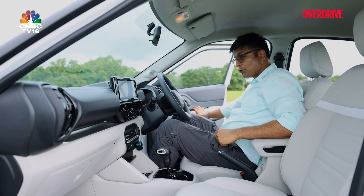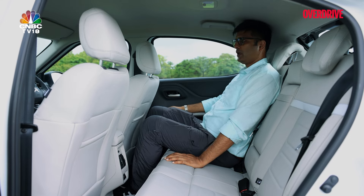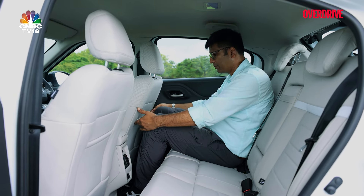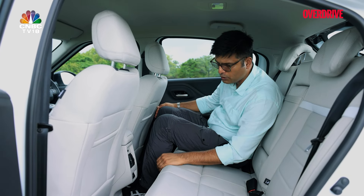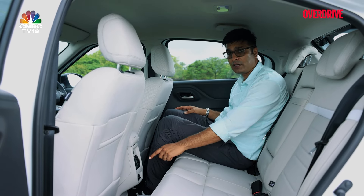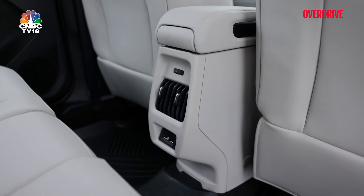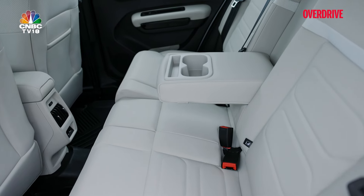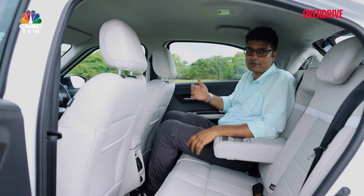Moving to the second row: if you're not a tall passenger, this is a place you'll like in the Basalt. With my height, headroom is a bit compromised, but leg room and knee room are decent, and there's good space for foot movement. The central tunnel is a bit protruded, which could be cumbersome for the middle passenger. The power window buttons have moved to the doors; there are AC vents for second-row passengers and two USB ports — though again, Type-A only, no Type-C ports. Overall it feels premium and spacious, except for headroom for tall passengers due to the sloping roof.